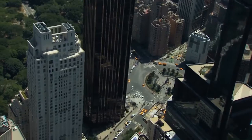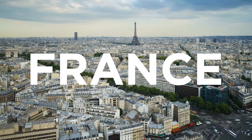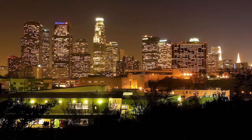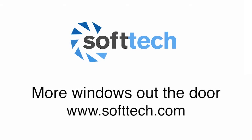Don't delay. With SoftTech offices in North America, Australia, New Zealand, United Kingdom, France, Turkey, and India, it's easy to get in touch. Visit our website today or talk to one of our friendly staff to find out how SoftTech can help you get more windows out the door.